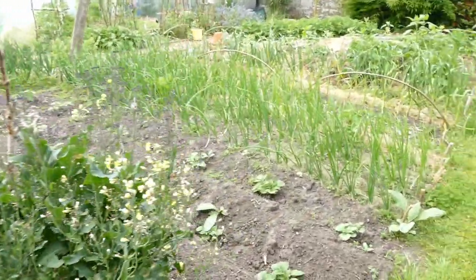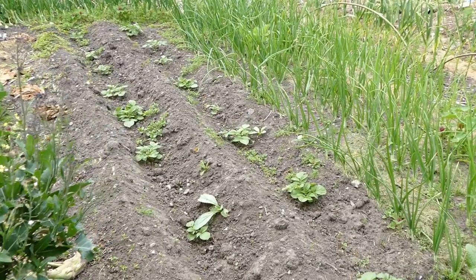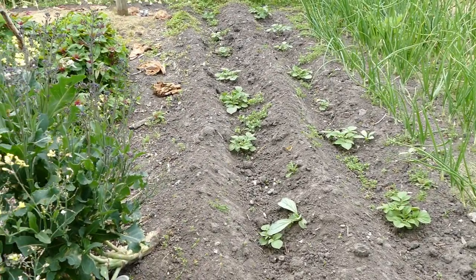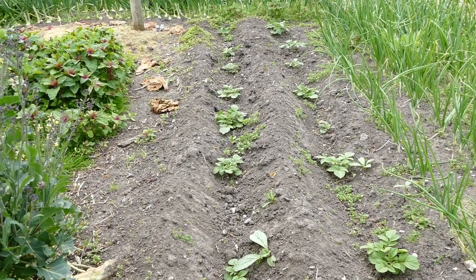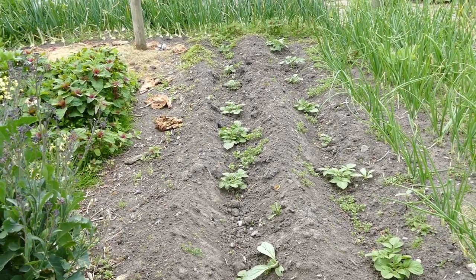Coming along here these are the potatoes I planted in a previous video. They're just starting to come up, so I definitely need to earth them up to get a better harvest. If you don't earth them up you don't get quite as many potatoes and you have a higher risk of green potatoes.